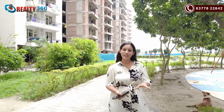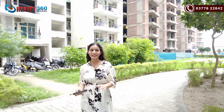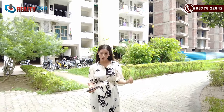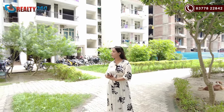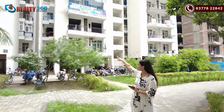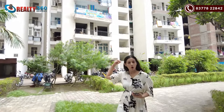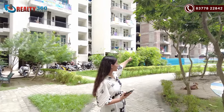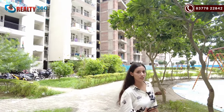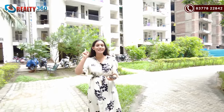In total there are 9 towers. There are 5 towers in Phase 1, which is completely delivered and sold out. We currently have units available in Phase 2 and Phase 3. Phase 2 is also delivered and there are some units still left. Phase 3 has a single tower which is currently under construction and will be delivered in 6 to 8 months.